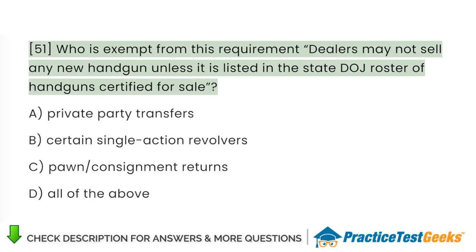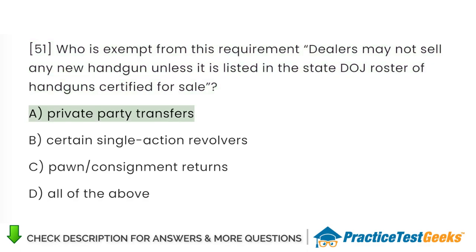Who is exempt from the requirement that dealers may not sell any new handgun unless it is listed in the state DOJ roster of handguns certified for sale? A. Private party transfers. B. Certain single-action revolvers. C. Pawn/consignment returns. D. All of the above.